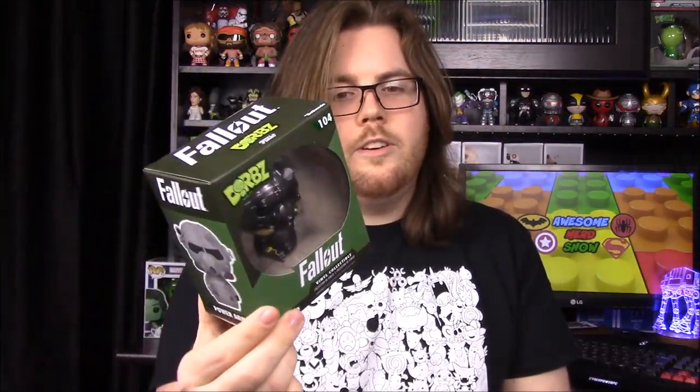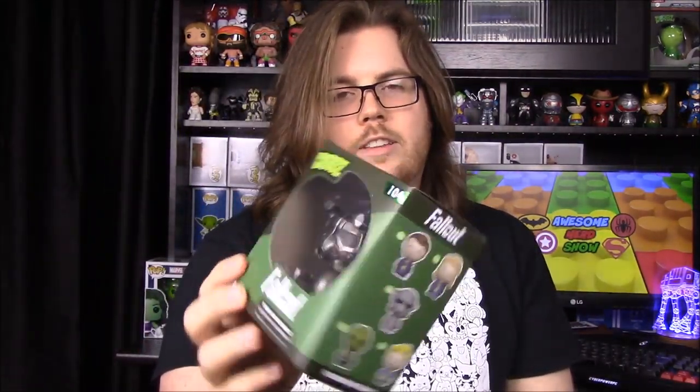That's gonna be it for the Loot Crate this month. What was your favorite item? Probably the power armor Dorbz. I would definitely agree — the Dorbz is definitely the best item. I'm not a fan of Fallout, but the Dorbz, as always, anything from Funko is the best. The power armor with all that detail is really cool.